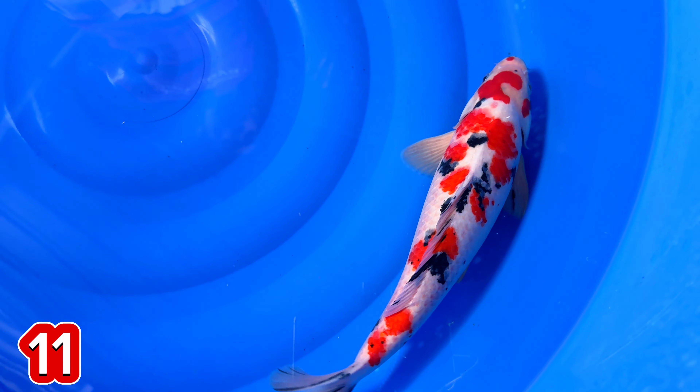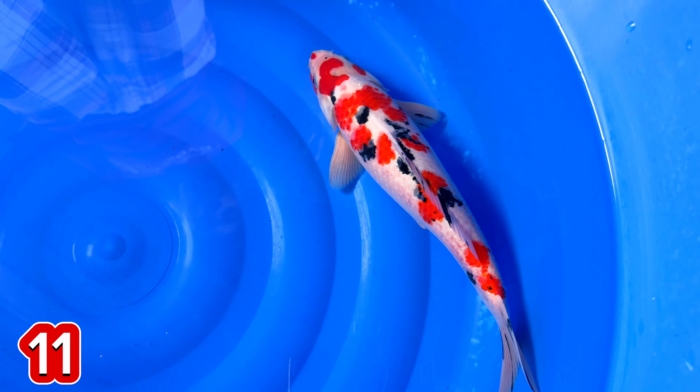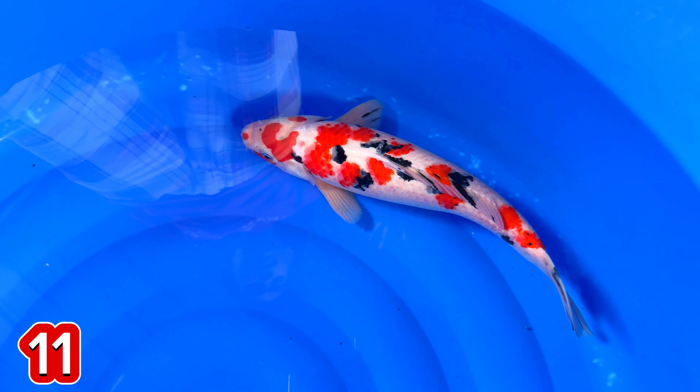Sumi-nya belum finish teman-teman. Sumi-nya belum finish, jantan ini. Ini size berapa, mas? 34 cm, mas. Jantan ya? Jantan.